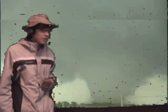Oh my god! Well, we seem to have lost signal. Hopefully he's doing just fine. Back to you.